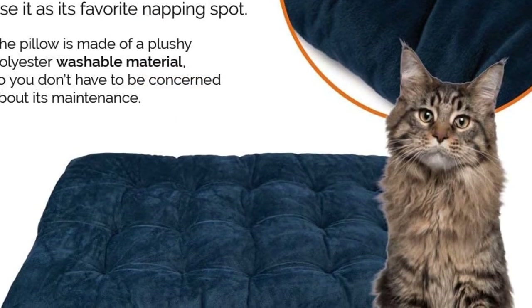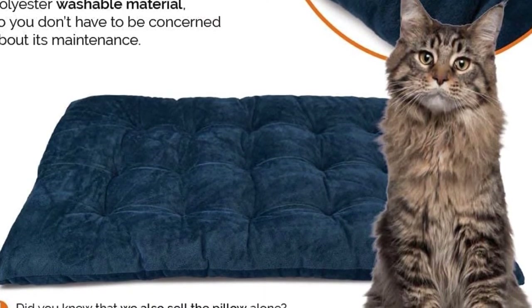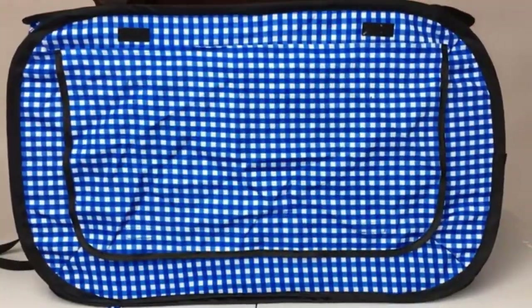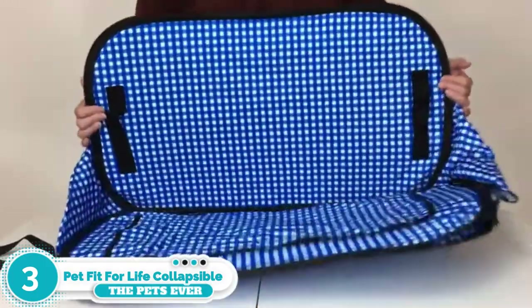The carrier can tear easily because of its soft sides, so if your kitty tends to panic and scratch, this might not be the best option.